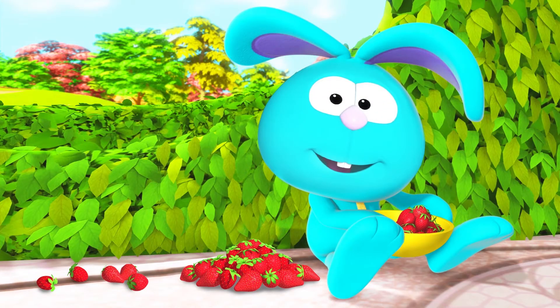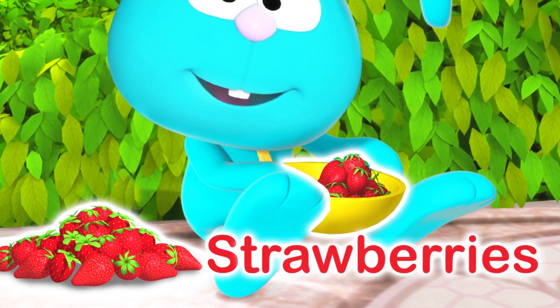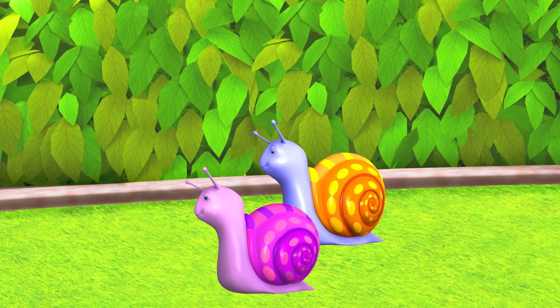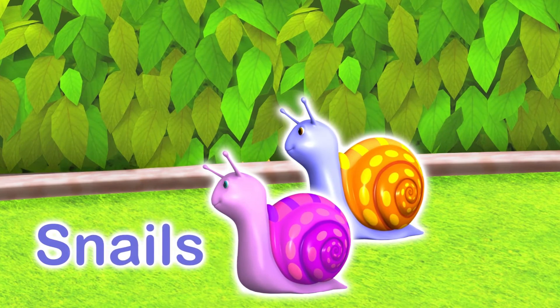Mmm, delicious! S is for Strawberries. Hey, slow down! S is for Snails.